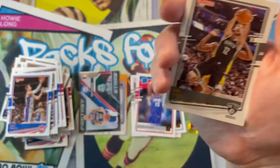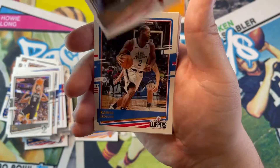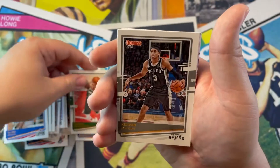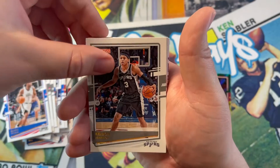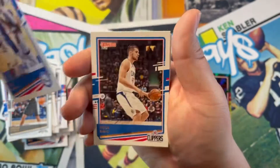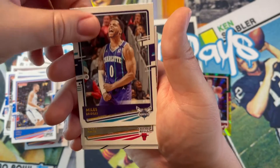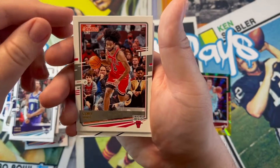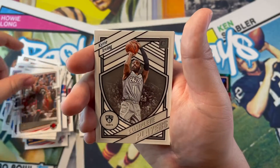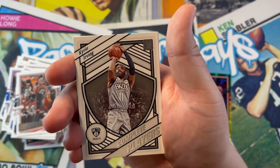RJ Barrett second year card — nice, I'll take it. Joe Harris, Kawhi, Giannis — sweet, I like me some Giannis. Kelden Johnson — he's been actually really good this year, he's picked it up in his second year. Ben Simmons, Zubac, Bridges — actually pretty good as well. Hayward, now hurt. Kobe White second year. Ibaka. And here comes our insert — Kyrie Irving 'Complete Players,' Brooklyn Nets. Cool looking insert.